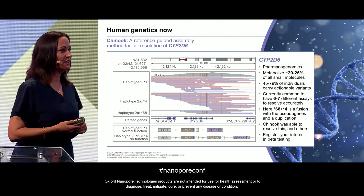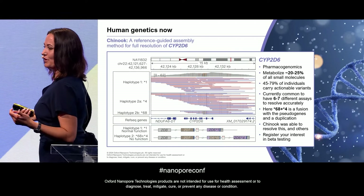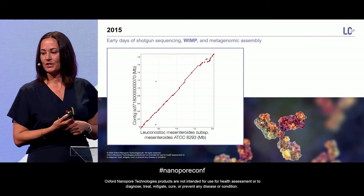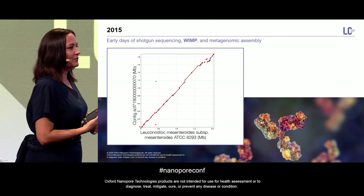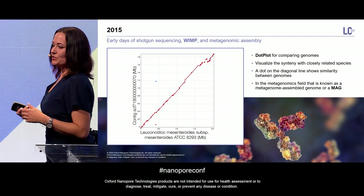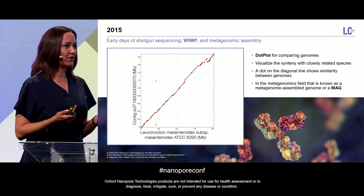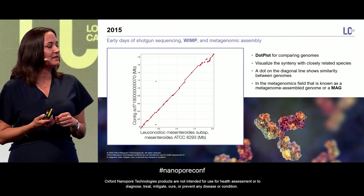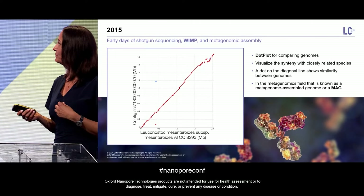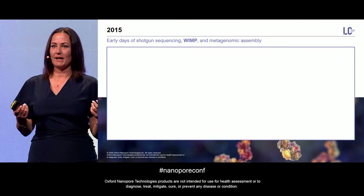Very early on, we knew that long nanopore reads would be really ideal for microbial and metagenomic assays. This was one of the first metagenomic results we got. This is known as a dot plot, which we use to look at how comparable genomes are. If you have a newly assembled genome, you can compare it to a known reference. If it lines up on the diagonal, the genomes are fairly similar. If you're doing metagenomic assembly, you want to look for this diagonal line — and this is known as a MAG.